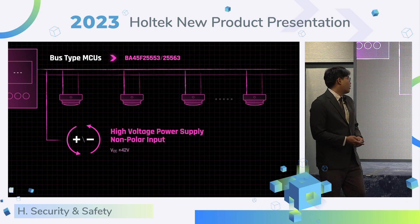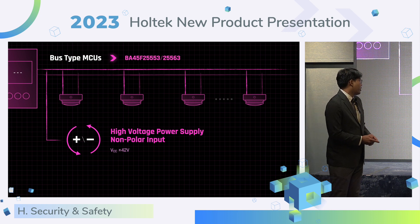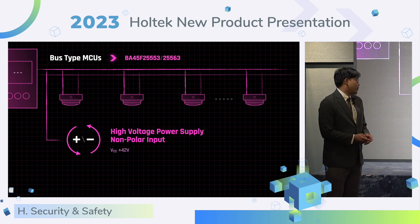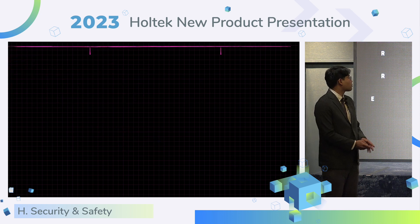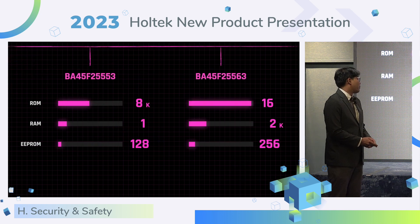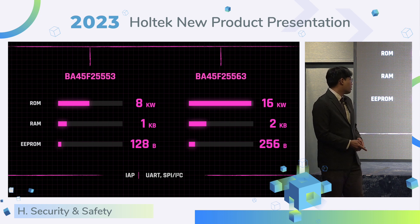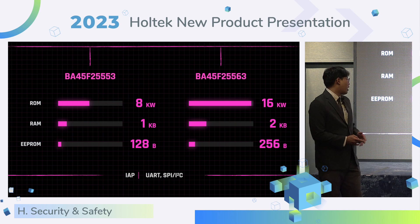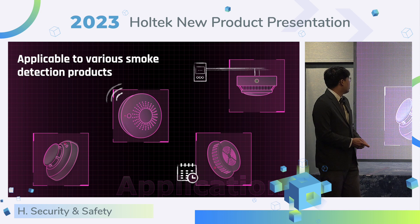The bus type MCU supports non-polar input up to 42V. It can support high-speed bus communication. It also provides two LDOs: 3.3V and 5V. The series product provides two kinds of memory configurations. It can cover a wide range of products, and all support IAP function and various interfaces. HOTEC's full range of smoke detector MCUs is applicable to various smoke detection products.